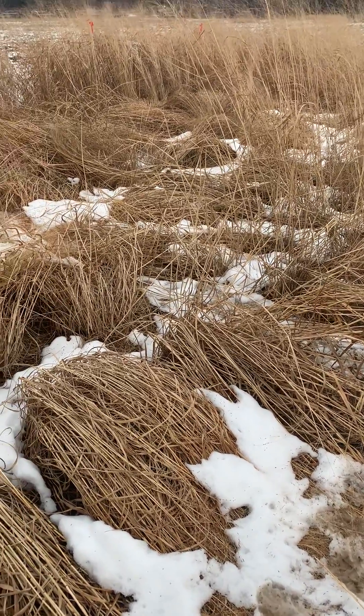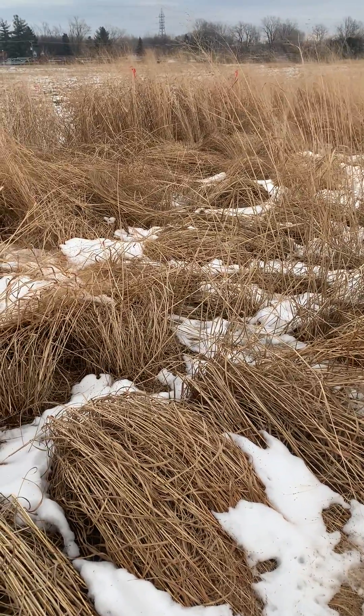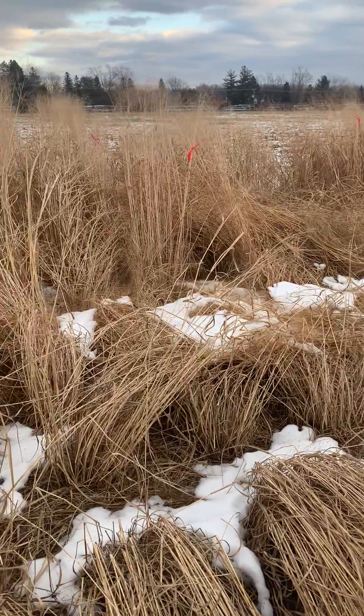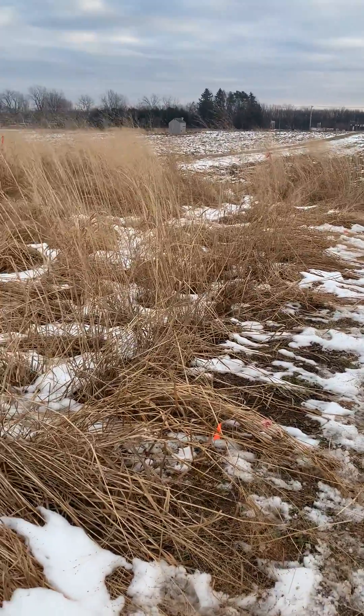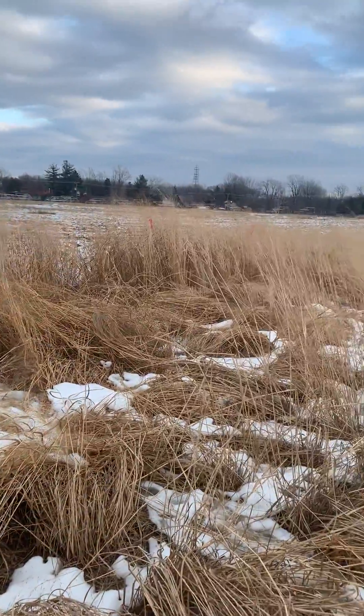Hey folks, it's the 15th of December and we had a foot of snow here in southwestern Quebec in St. Anne de Bellevue, where this research trial is, and it's melted, mostly melted. And you can see there's some that are standing here with the ribbons.